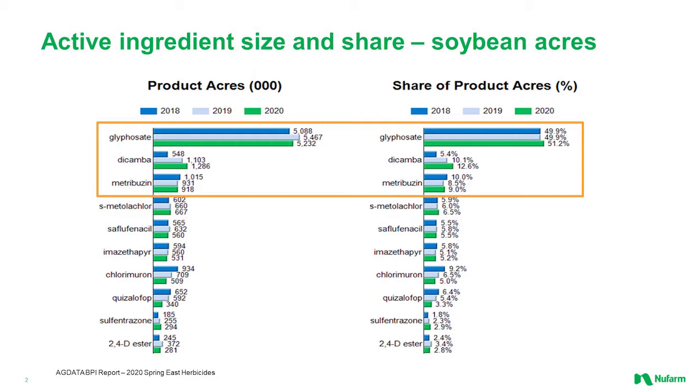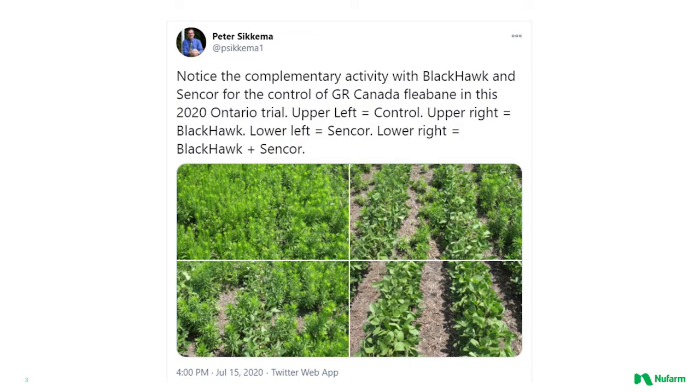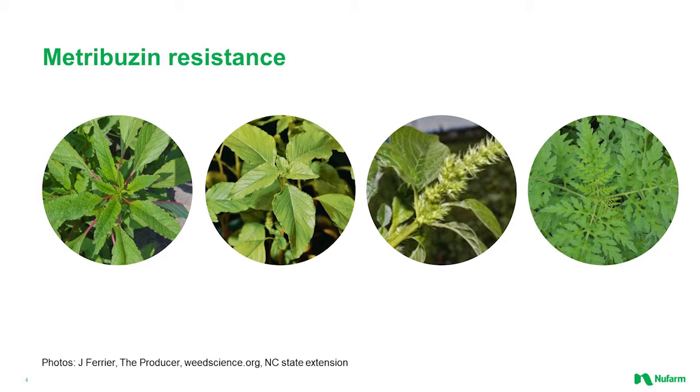We do see that the addition of Metribuzin to a burndown gives us some benefits. Here's a slide from Peter Sykema showing the addition of Metribuzin to Blackhawk. Blackhawk on its own is okay on fleabane, but we add the Metribuzin and suddenly we're getting almost 100% control. But we're really only thinking about fleabane in that situation — we're not thinking about all the other weeds that we need to worry about.